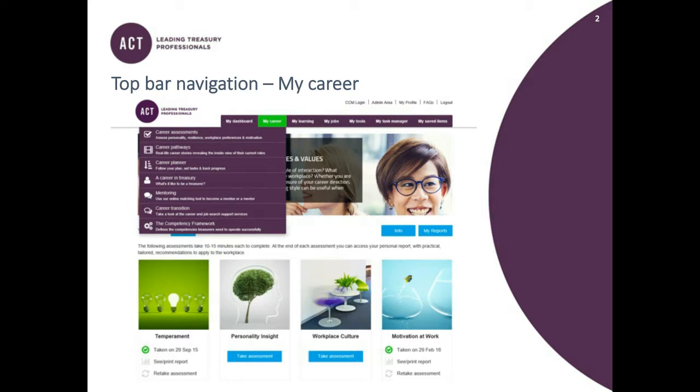I tend to use the top purple navigation. If we go to My Careers, the first drop-down is Career Assessments. There are lots of useful insights into how you work and how you interact with your team, colleagues, or other stakeholders. The assessments area helps you understand how you work — you answer a number of tailored questions and then receive a report that provides information about you, your working environment, and how to maximise your relationships with colleagues and stakeholders.